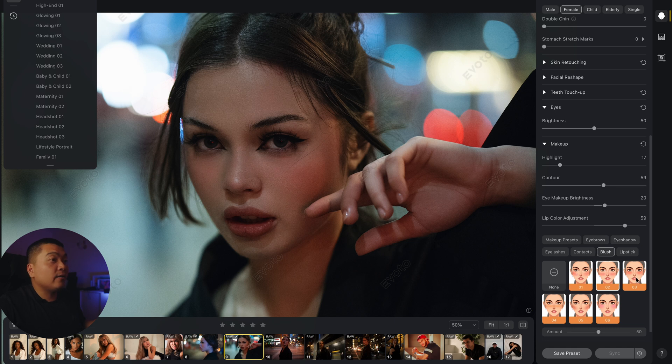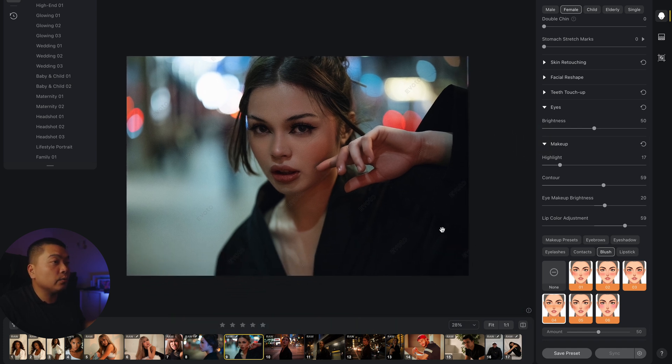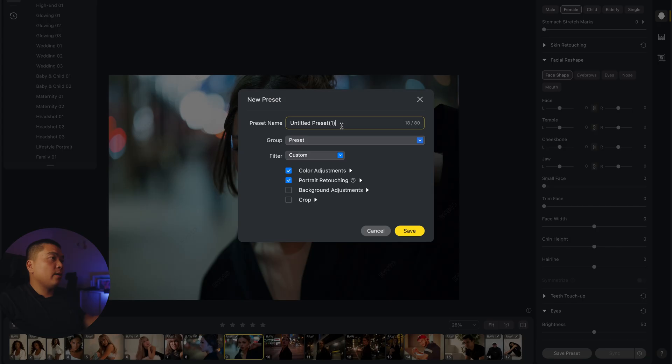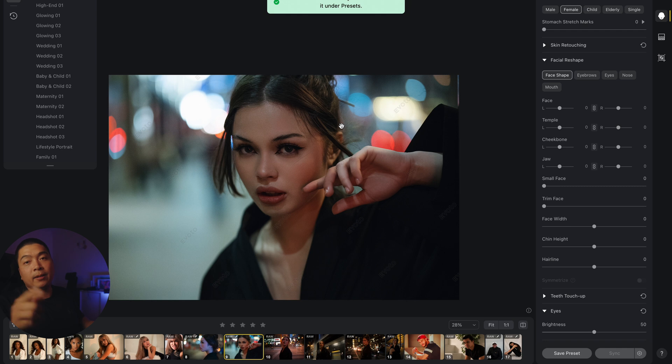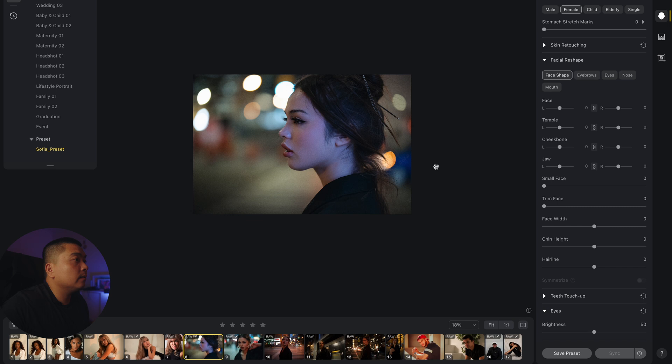The blush adds a little bit more contouring to her face, which is pretty dope. Now we're going to name this the Sophia preset, because her name is Sophia. Apply the Sophia preset — boom! Before, after, before, after. The preset is applied and the retouching is done.